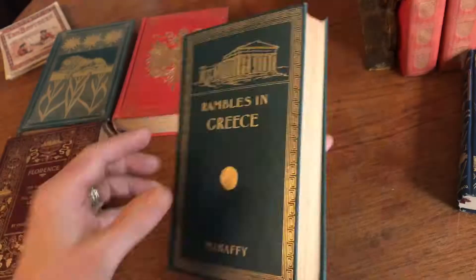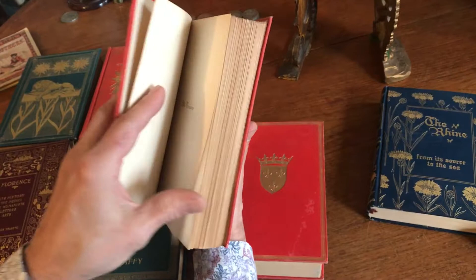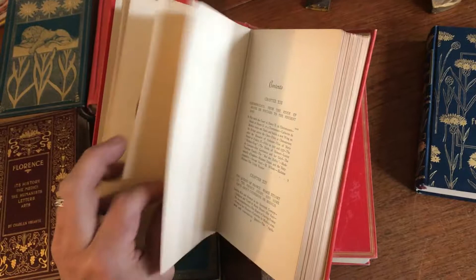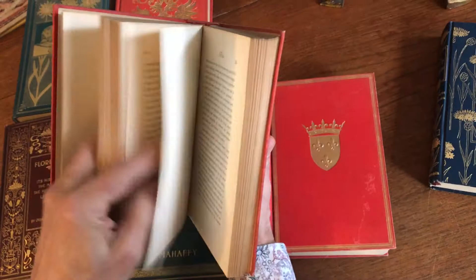Let's see what we've got here for a date on this — we're looking at 1900. The final two-volume set of this collection is 1905, about terrain, Chambord, and so on.